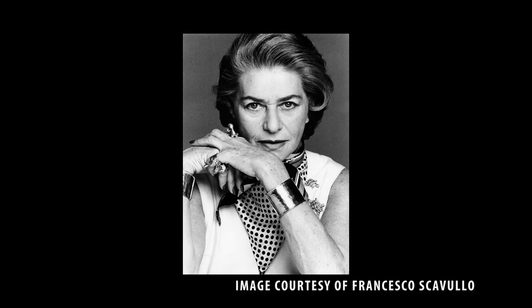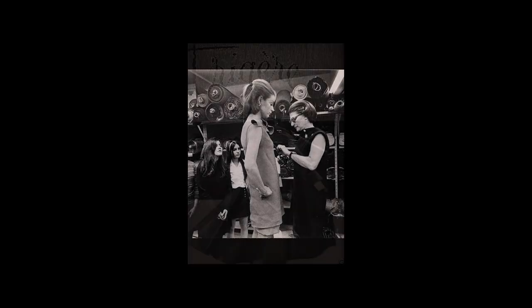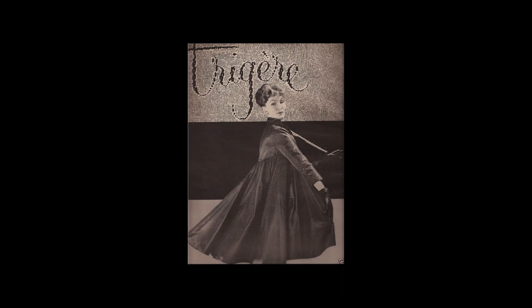One of the American designers who emerged at this time was Pauline Trigère. She had actually been born in France to Russian-Jewish parents, but understandably she left Europe in 1937 and settled in New York. The pieces that we have in our collection — we're really lucky to have very early Pauline Trigère from the 1940s.